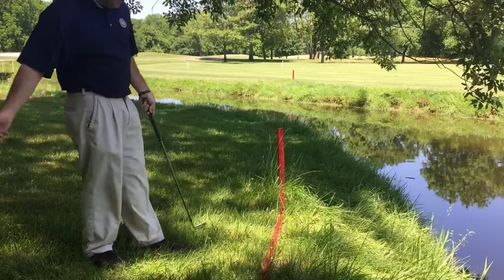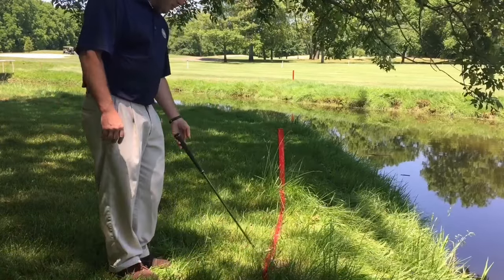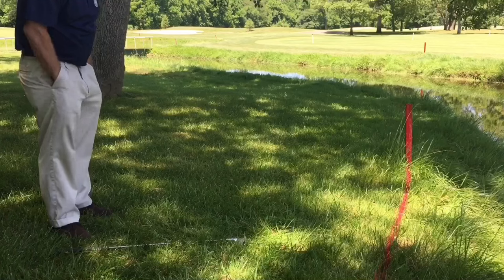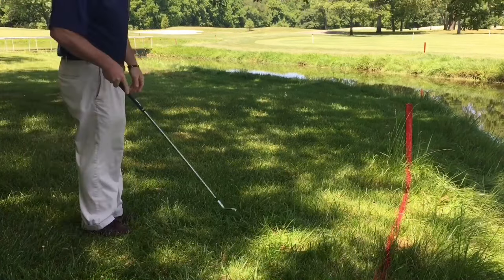What this tells us is we can now take two club lengths of relief. So I'd mark this point, measure it with two clubs — it can be either the club you're using or a driver, what have you. And then you're going to be able to drop it in this area at a one-stroke penalty.